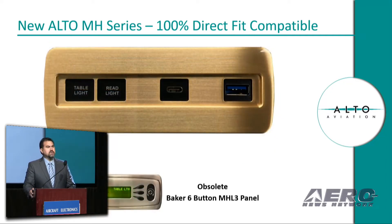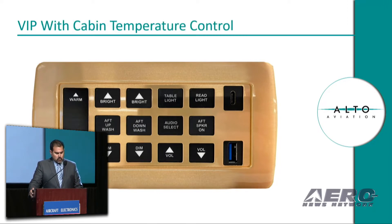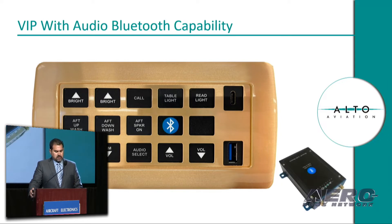The smaller MHL-3 panel was replaced with local read table light control with USB-A and C capabilities. These panels are typically found at the passenger seat locations. Due to our modular approach, we can support various configurations within the same cutout. We can adapt the design to support cabin temperature or add a Bluetooth pairing button to support cabin audio.